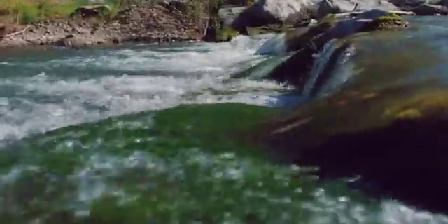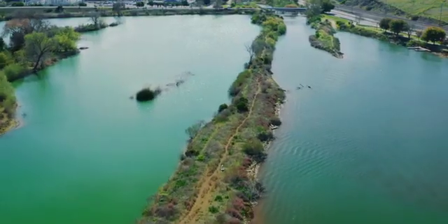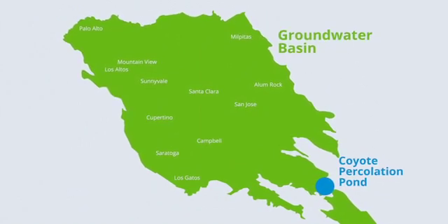It can replenish about 10 million gallons of water every single day. The rubber dam will help us keep groundwater levels healthy, critical for communities in South San Jose that rely heavily on those supplies. This percolation pond helps sustain a basin that spans nearly 280 square miles all the way to San Francisco Bay.